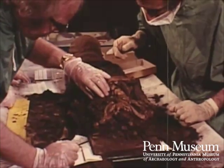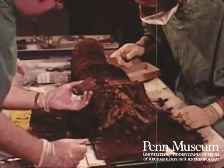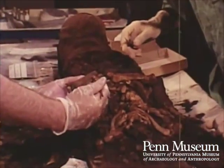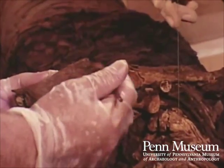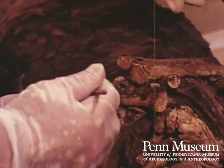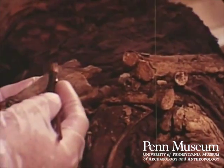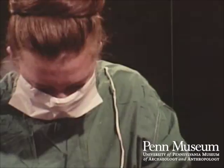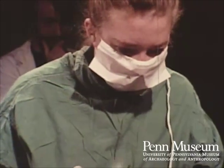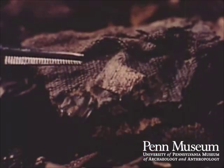Examining the hand, the team noted it was the first real skin they had seen — proper skin with visible creases and tendons. While investigating the hands, we found gilded finger stalls.